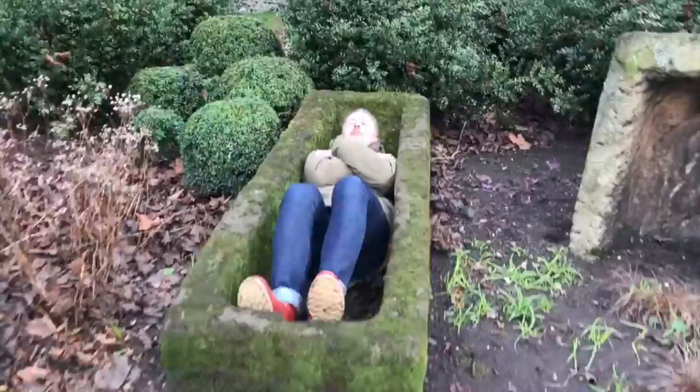These look like coffins. They are — they're actually sort of old Roman stone coffins. Oh my goodness, there's a dead person in one!